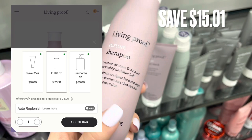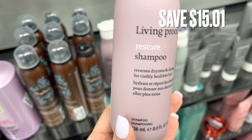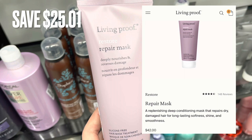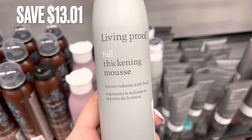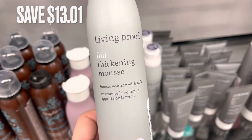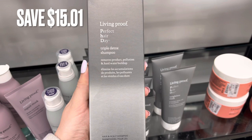Now we have some Living Proof. This is the Restore Shampoo, which retails for around $32.00 — there was a savings of around $15.00. Next is the Living Proof Restore Repair Mask, retailing for $42.00 and only $16.99 here for a savings of $25.01. More Living Proof — the Full Thickening Mousse retails for $30.00 and was also $16.99 for a savings of $13.01. And the Living Proof Triple Detox Shampoo retails for $32.00 and was only $16.99 for a savings of $15.01.